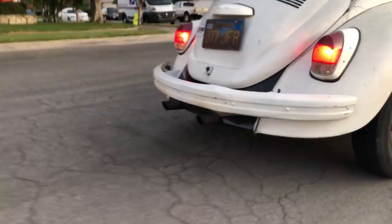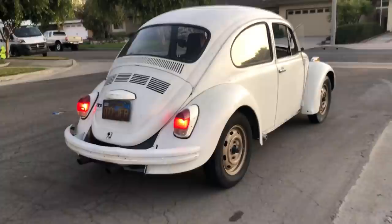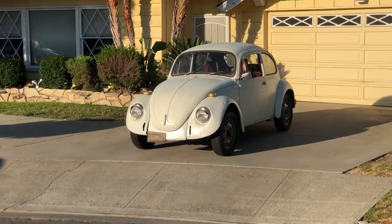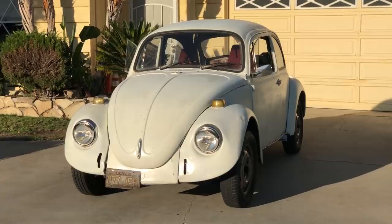Not only is this car a blast to drive, but it also spits flames. A stock Volkswagen Beetle — stock — spits flames. My buddy Nick that owns this car didn't even know that. We were driving around and I heard it popping, and I was like, pull over, this thing is spitting flames. And he's like, really? We pulled over, recorded it, and yep, it spit flames.